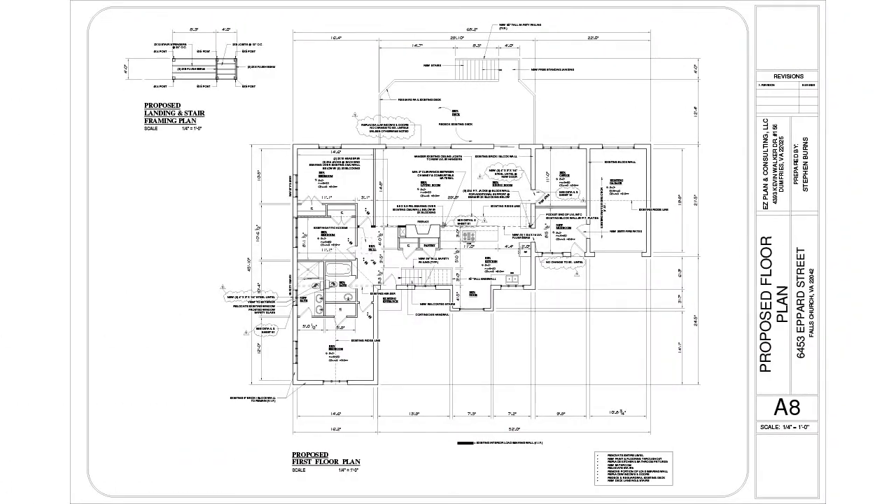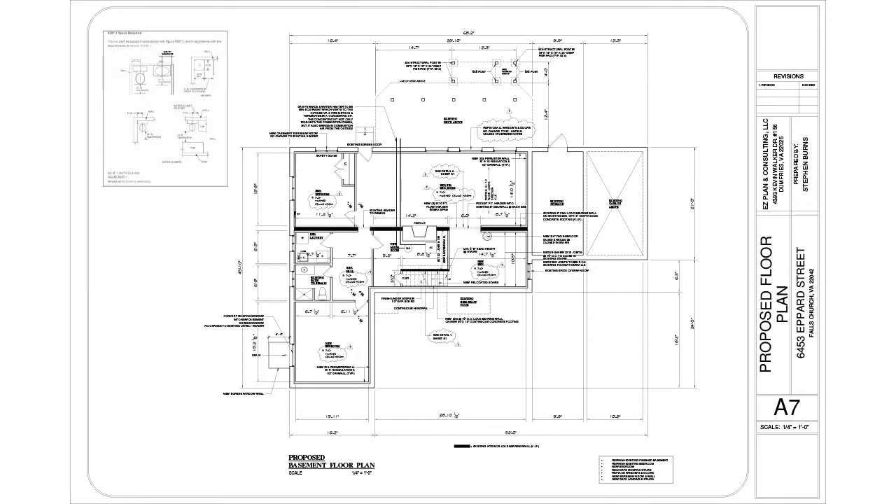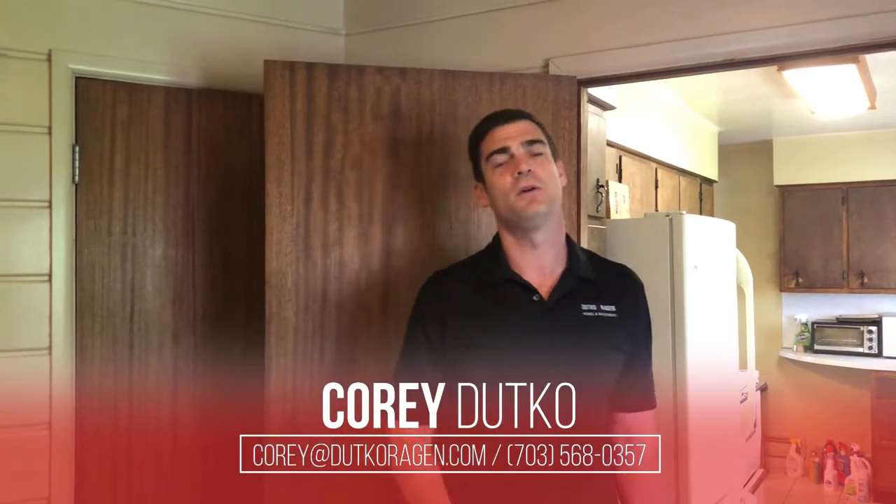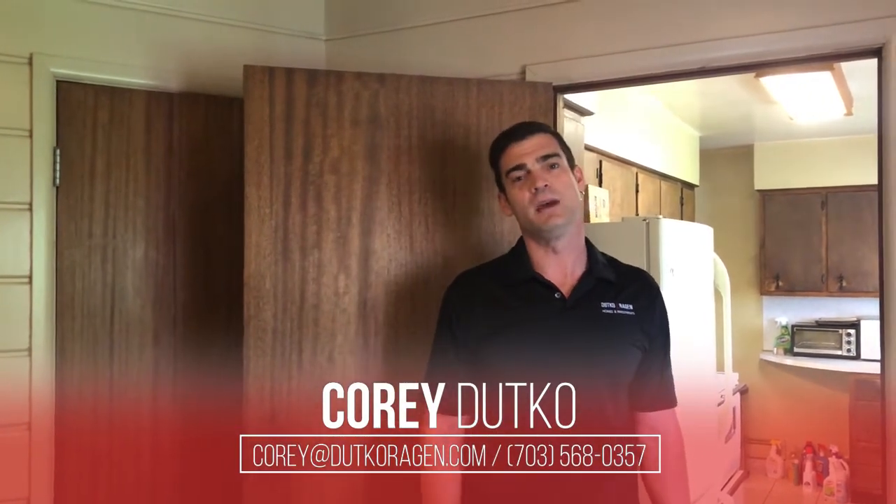It's going to be a wide open three beds, two baths, and really show off the features of the house — which is location, the lot, and all the natural light. We'll keep you posted as we get through the project, and I'm going to show you a couple of floor plans here as well so you can check it out. Any questions, give us a call at 571-249-3551. Make it a great day, and we'll see you soon.